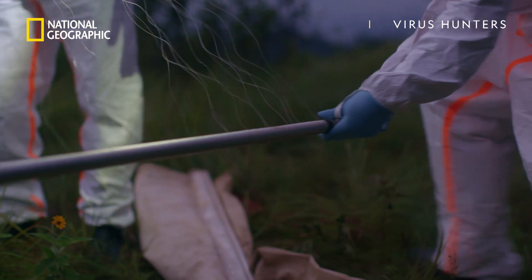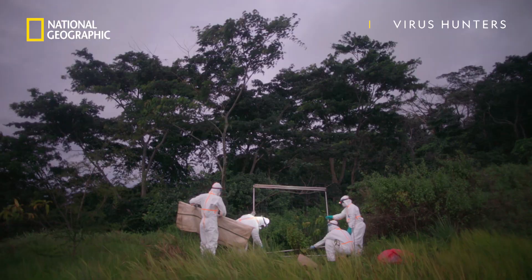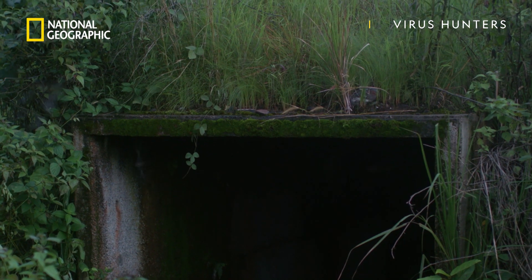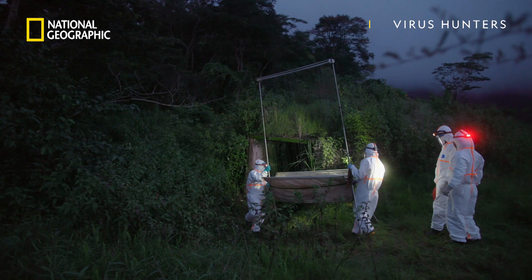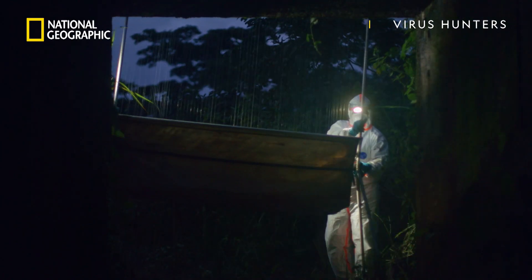The team is setting up what's called a harp trap, specially made to catch bats. It's good at catching a lot of bats in a space where we know they're going to fly out of a specific area — and it looks kind of like a harp, so it's aptly named. Jim Desmond and his team are collecting bats to put together almost a library of different pathogens and viruses, and then they can characterize which ones may or may not be of greatest risk to human health.